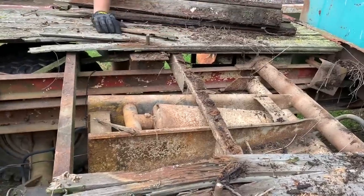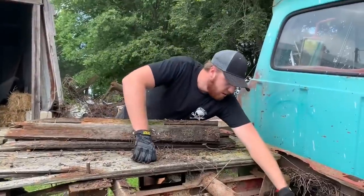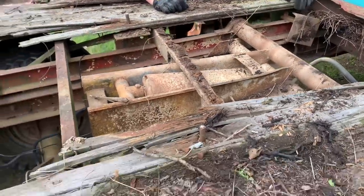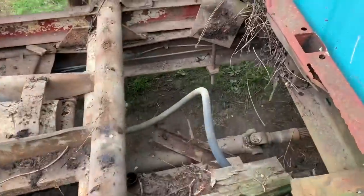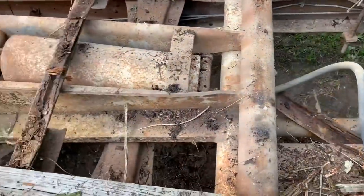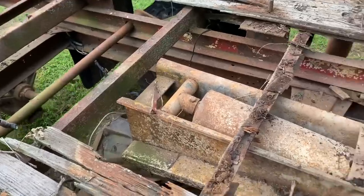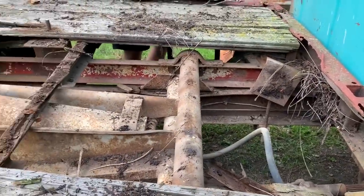That is indeed a dump bed — I did not know that. The hydraulics are still there. I don't see a pump anywhere; maybe there's a PTO off the transmission. The cap to the tank is missing and I'm sure it's shot, but it's a dump bed. That's awesome. Also, someone put a hoist on a dump bed — interesting.